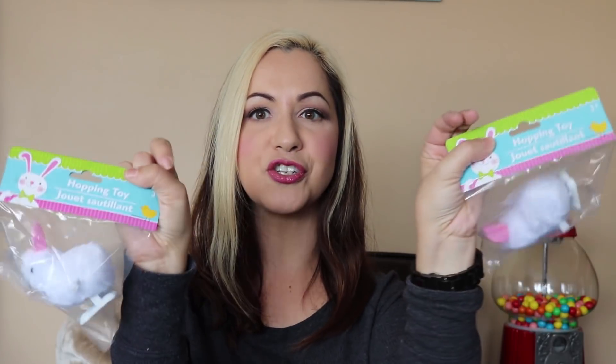To go inside those little baskets, I found these little hopping toys — I just love these. They're the ones that you wind up and they bounce around; I used to love these as a kid. I picked up two little chicks and two little bunnies so that my kids and both my niece and nephew can each have one.